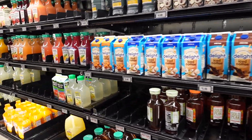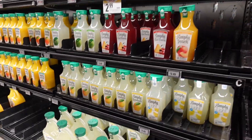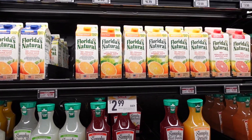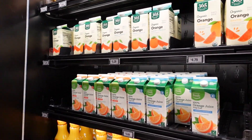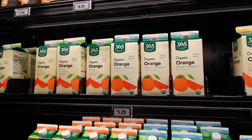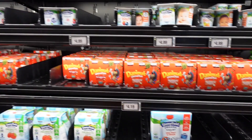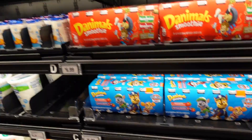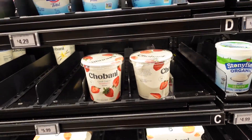Let's see if the juice prices are a little better. Simply Lemonade is $2.49, Florida's Natural is $2.99 — pretty much the same as elsewhere. The 365 organic orange juice, which is the Whole Foods brand, is $5.29. The Danimals are $6.99, the regular size is $5.99, and the minis are $4.49.